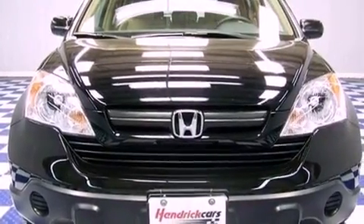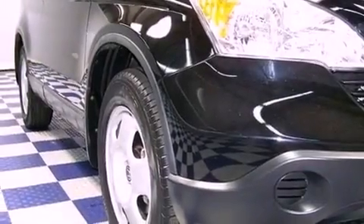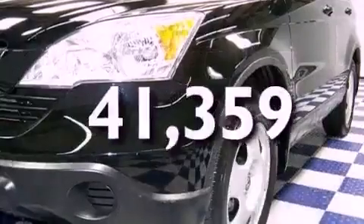Its top features include heater vents for rear seat passengers, cruise control, a keyless entry system, a CD player, a security system, and this vehicle has fewer than 42,000 miles on the odometer.